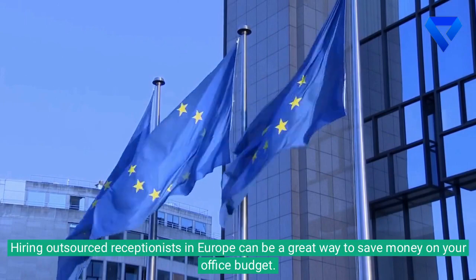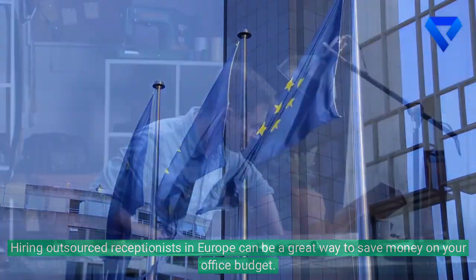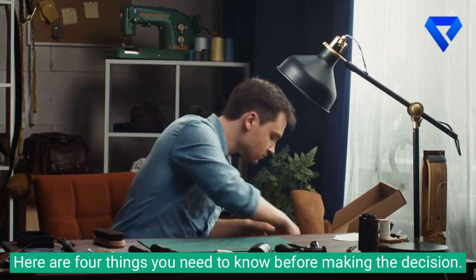Hiring outsourced receptionists in Europe can be a great way to save money on your office budget. Here are 4 things you need to know before making the decision.